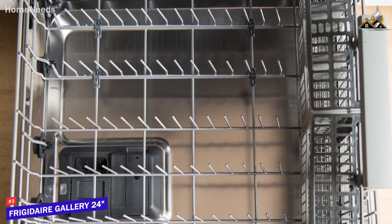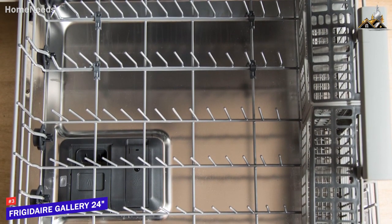You also get nylon-coated racks, fold-down tines, and up to 14 place settings to accommodate various loads.